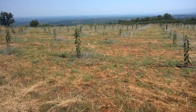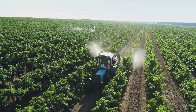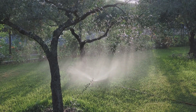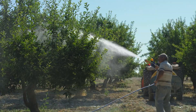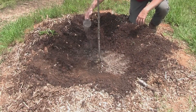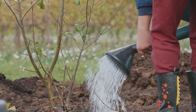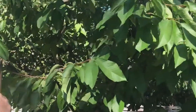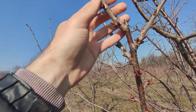Once planted, the graft union — the point where the scion meets the rootstock — is kept above soil level to prevent disease. Immediately after planting, the young grafted trees are watered heavily to settle the soil and help roots establish. During their first year, consistent irrigation is essential, but farmers carefully avoid waterlogging. As the trees adapt, watering is reduced and timed mainly for hot dry periods. Fertilization supports rapid growth, and pruning begins early to develop balanced open canopies, improving airflow and sunlight penetration.